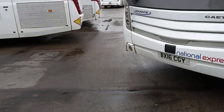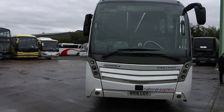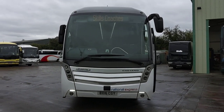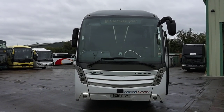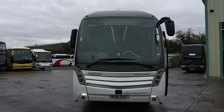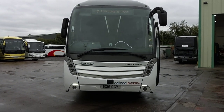To recap: we have one of a choice of 2016, on 16 registration, Volvo B11 RT Catano Levante, PSVAR compliant, 54 seat executive coaches.